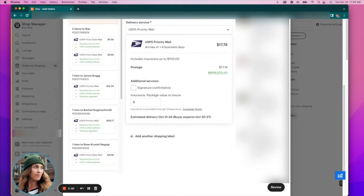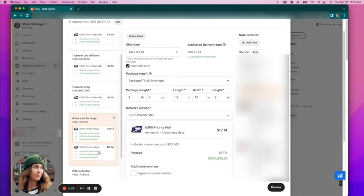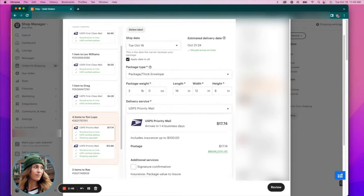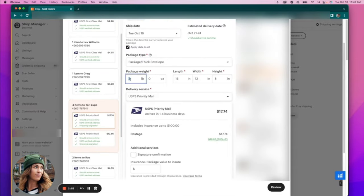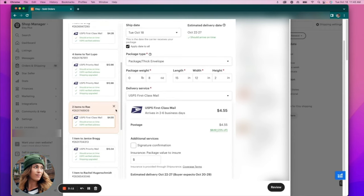When you have a case where there are two labels for one order, it's because the customer ordered so many items that it actually needs two different mailers. But if you can fit everything in one box, you can delete one of the labels and put it all under the remaining one. You can also make customizations to the package and service carrier. For orders where I can combine items, I'll delete the extra label and lower the weight so the price updates correctly.